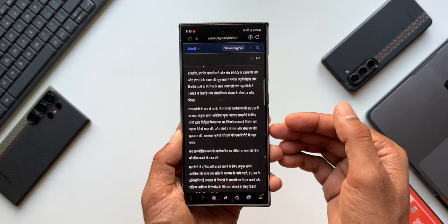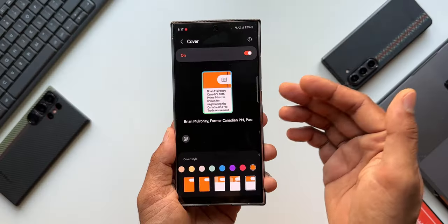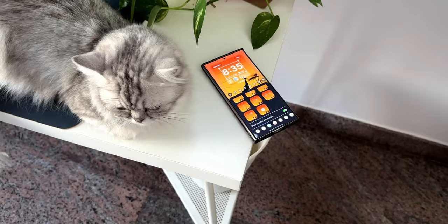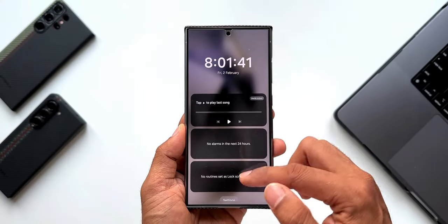Now whether the predecessors of the S23 series would get these AI features or One UI 6.1 has been a big question mark. But now finally there is some positive news. If you own a Galaxy S22 series — S22 Regular, S22 Plus, S22 Ultra — there is good news for you.